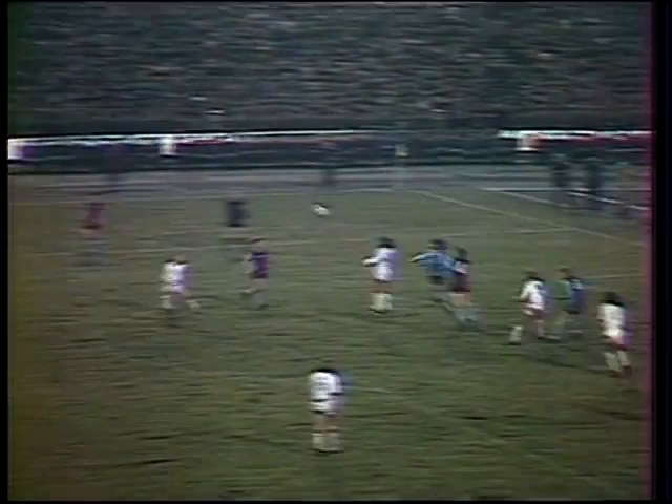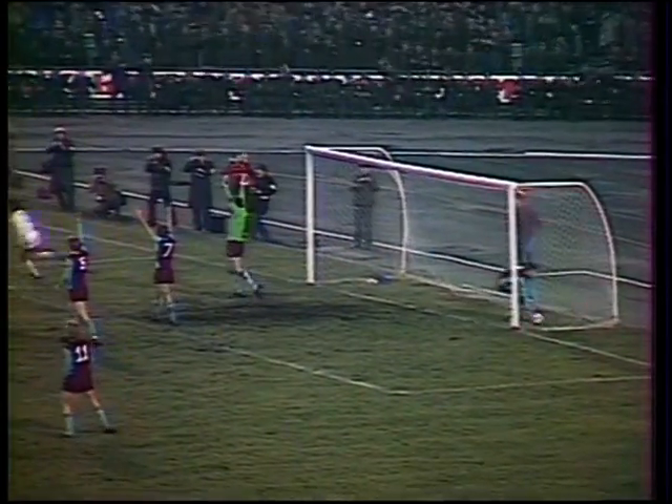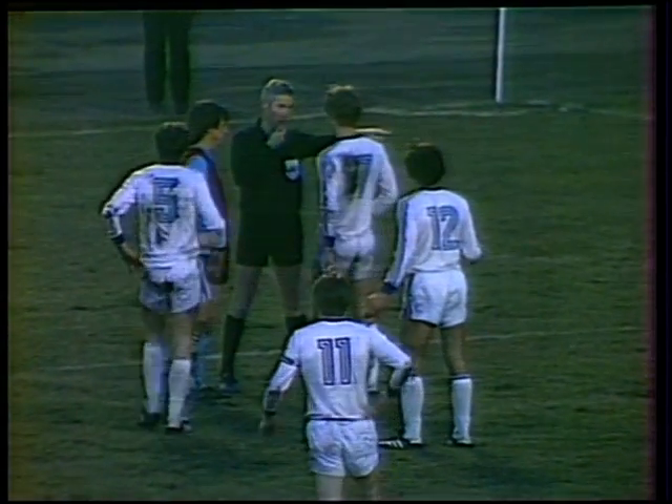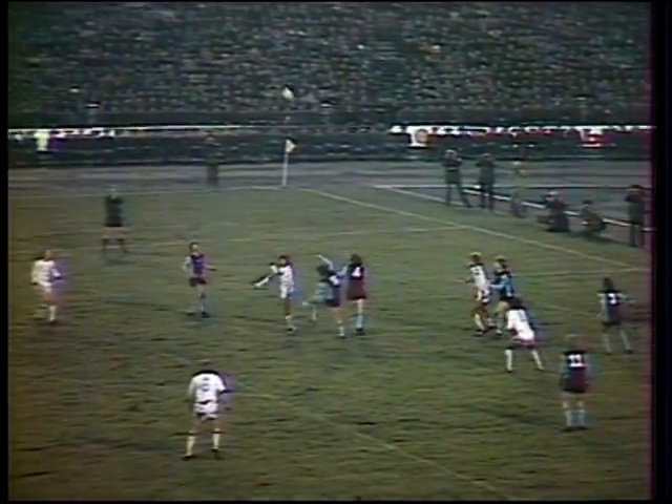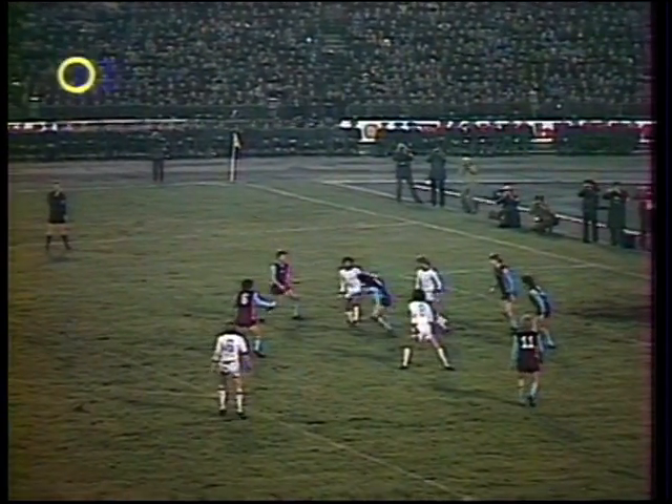At last the ball's in the net, but the goal is disallowed. A free kick for Kiev, and substitute Yevtschenko nods it on, but he shoves Bremner as he goes up. Yevtschenko gets that final ball in, but referee Walter Eshweiler from West Germany says no goal. You can see Yevtschenko in the middle of the action — it's that push on Bremner that cancels out the goal.